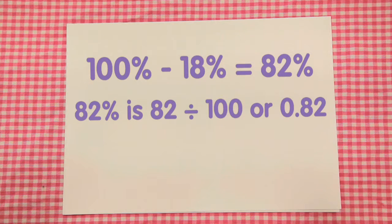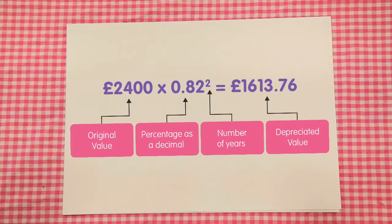Then, we will need to use a calculator. 2400 times 0.82 to the power of 2 is equal to £1,613.76. This is the value of the car after the depreciation.